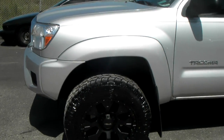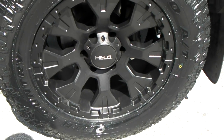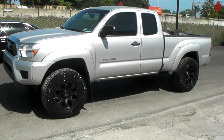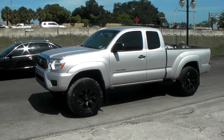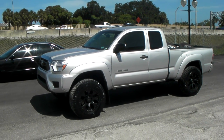Got the Toyo Open Country AT tires on it. Tire size is 285/60/18. Great-looking vehicle, came out really nice. You can find these online at dovesandtires.com — one of the most reasonably priced truck wheels you will find. It's your boy KP from Doves and Tires TV, signing off.